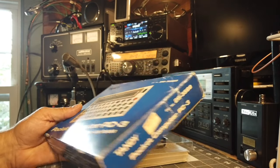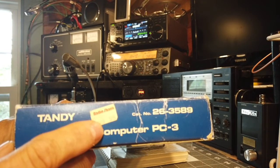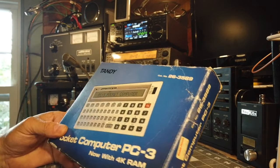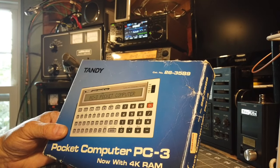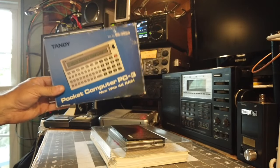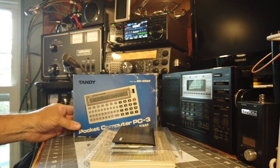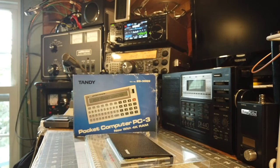I got this in 1985 and I paid $99.95 for it. I can't remember if I bought it new or gently used, but in any case I used it for my engineering and math studies, primarily electronics.